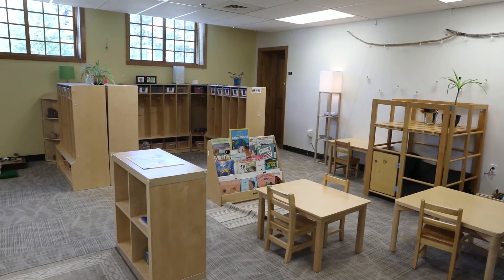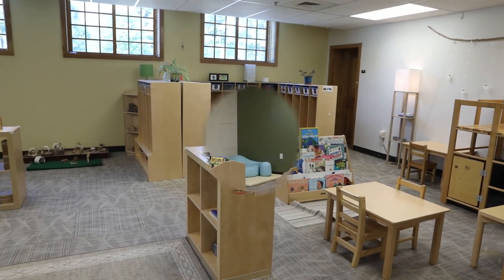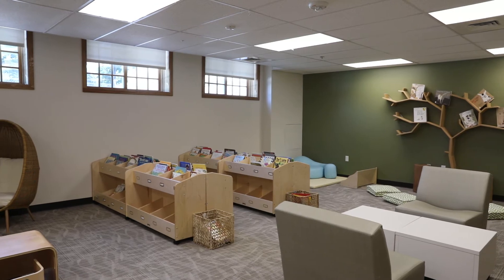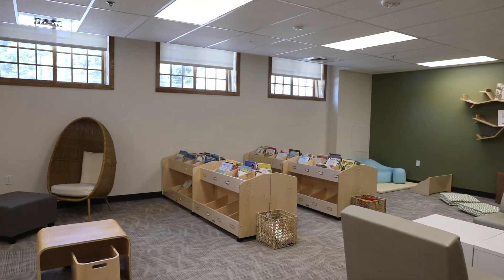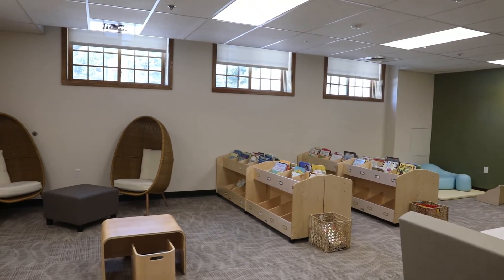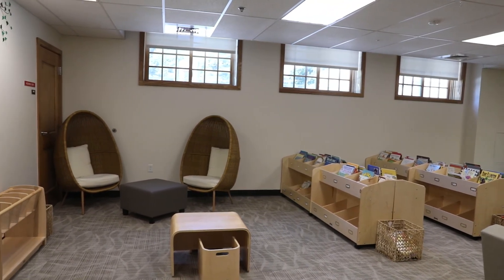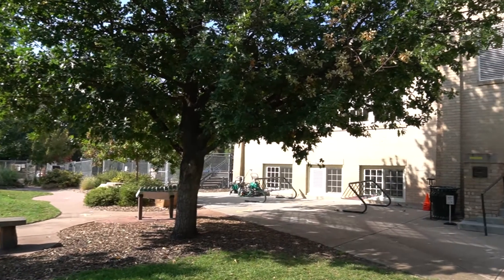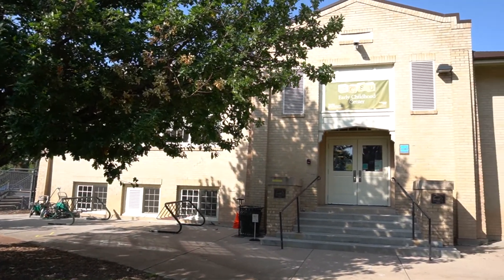Something unique about the ECC is the Freeburg Family Library and Parent Resource Center. We moved the teacher offices to another part of our building and transformed this space into a library and resource center with hundreds of new books for our littlest rams and their families. I hope this has given you an idea of who we are at the CSU Early Childhood Center.